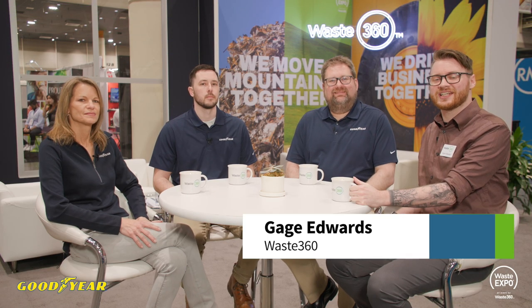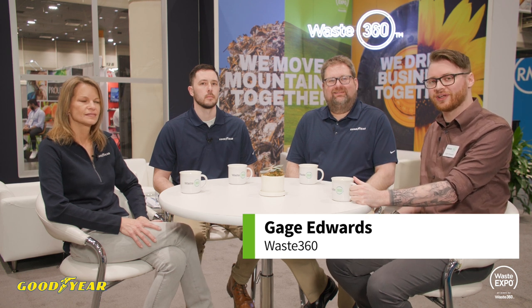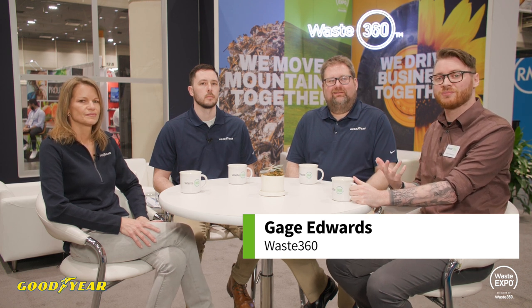Hello everyone. Welcome to Waste 360 Coffee Talk. We are here on the show floor of Waste Expo in New Orleans. My name is Gage Edwards. I'm a content producer at Waste360.com and I'm joined by these lovely individuals from Goodyear.